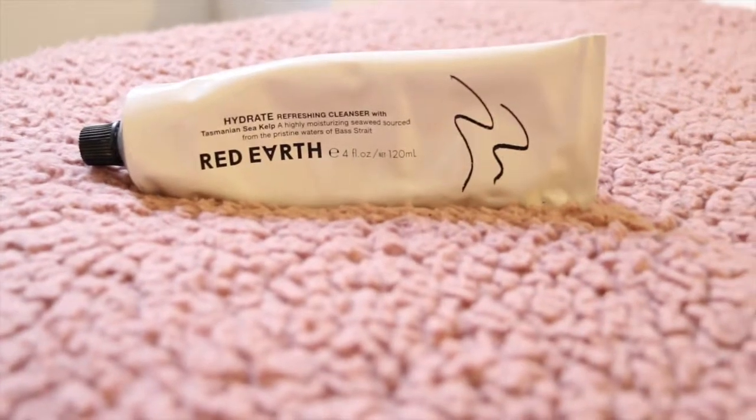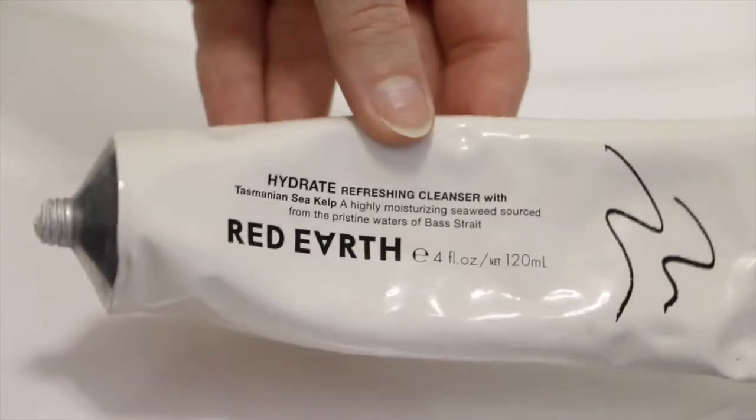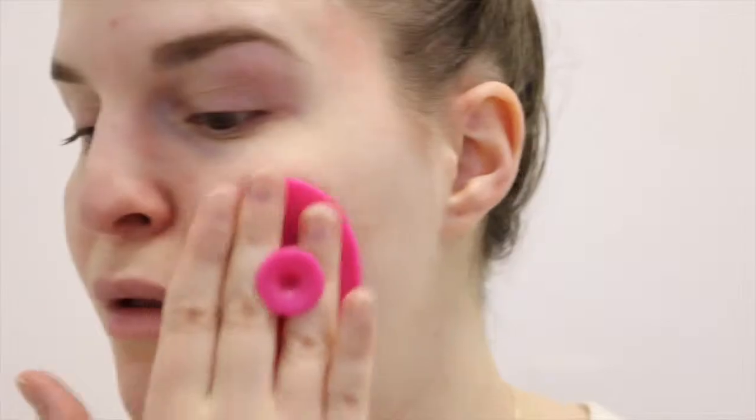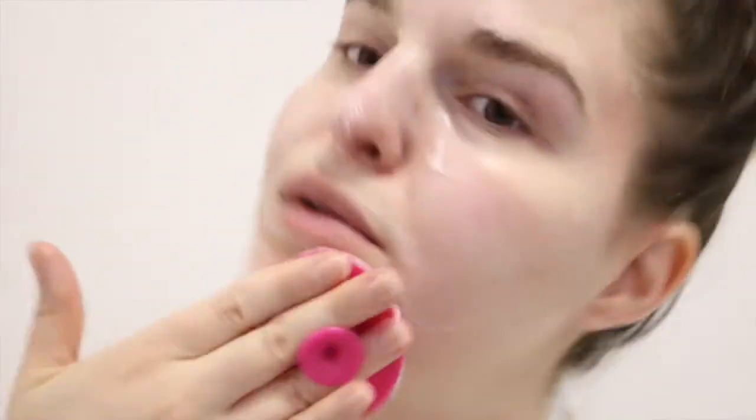For my cleanser I've been using their Hydrate Refreshing Cleanser. This has Tasmanian Sea Kelp in it, so it's super moisturizing. It is such a rich and creamy consistency. It doesn't really lather that much, so it's not drying at all, which is great in the winter months when my nose and other areas like my chin can get very dry and uncomfortable, so this is super nourishing.